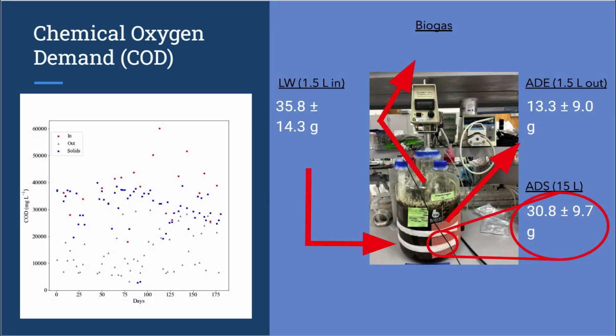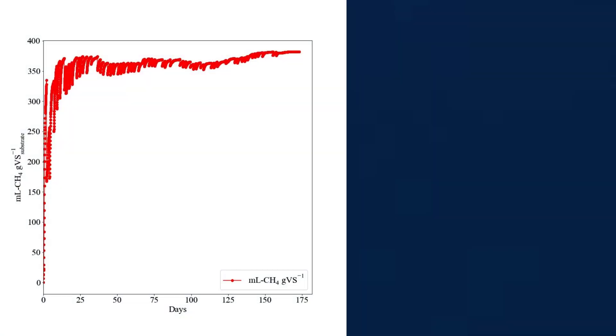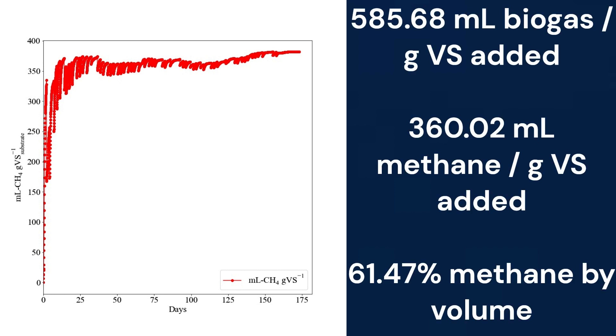One of the last tests I ran on the samples is the chemical oxygen demand. Simply put, it is another way to measure the organics in the sample, similar to volatile solids. As such, we can predict how much organic material has been digested into biogas with an equation. While we can predict the methane yield, we can also use a tip meter to track the volume of biogas coming out of the reactor. Using the ratio of carbon dioxide to methane found in a biogas sample from October, we calculated the actual methane yield to be 360.02 milligrams of methane per gram of volatile solids added, sitting at around 60% of the total biogas volume.